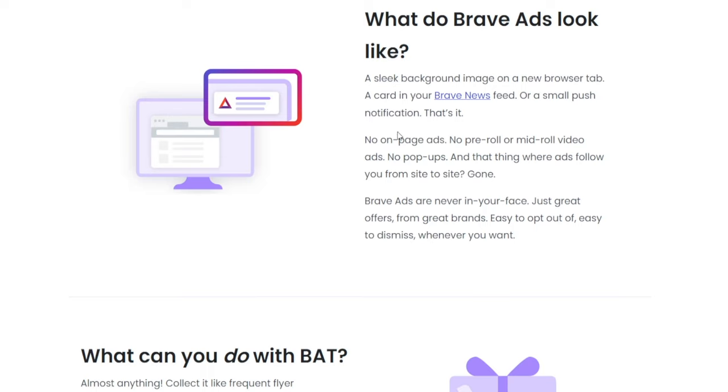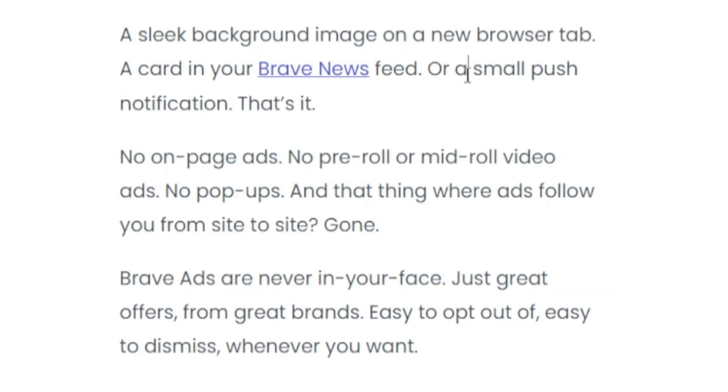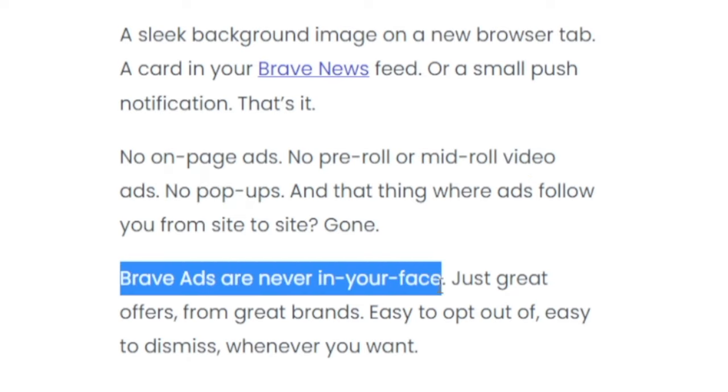Here's how the ads are going to look: just a sleek background image on a new browser tab, a card in your Brave news feed, or a small push notification. That's it. No on-page ads, no pre-roll or mid-roll video ads, no pop-ups. In a nutshell, Brave ads are never in your face.